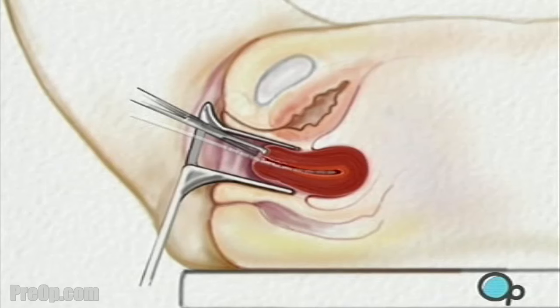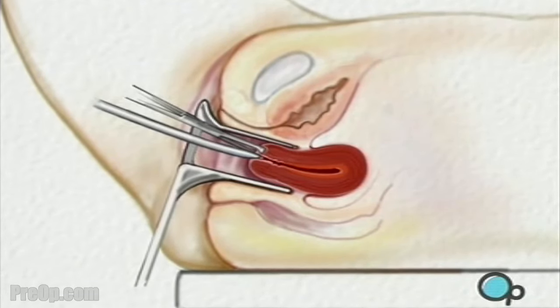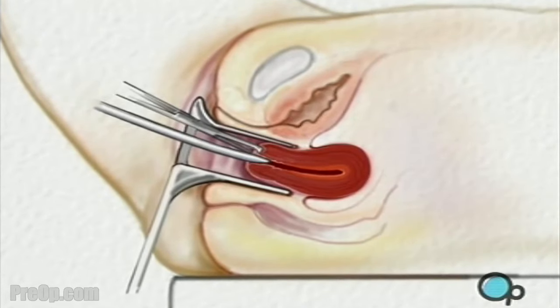Next, the surgeon will dilate, or open the cervix, using a series of progressively larger metal rods called dilators.